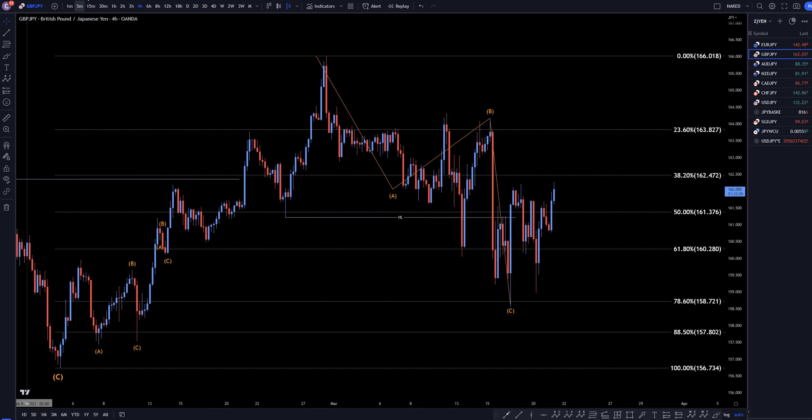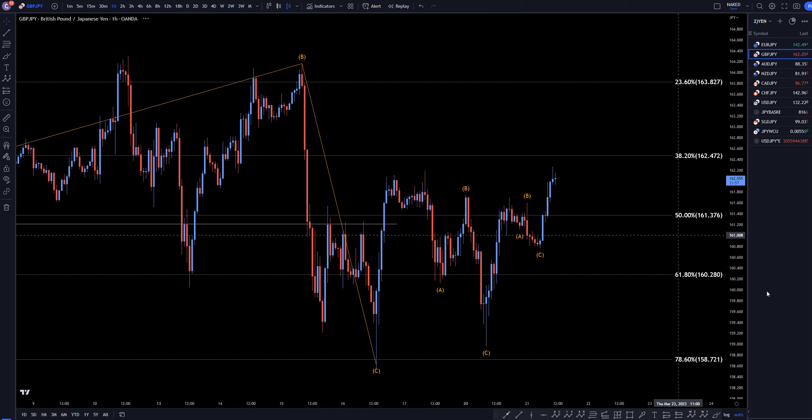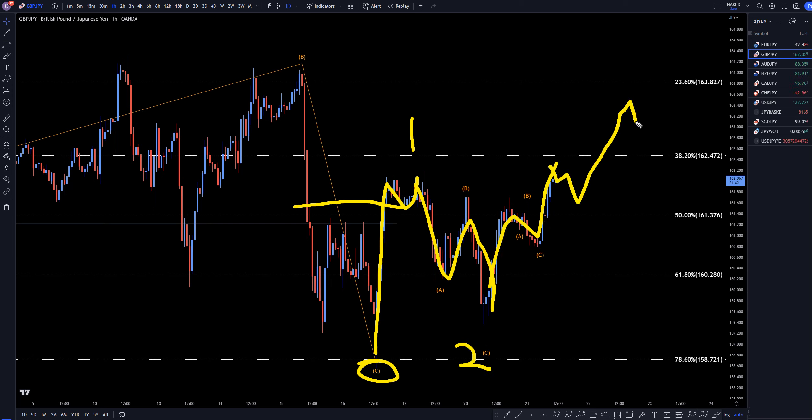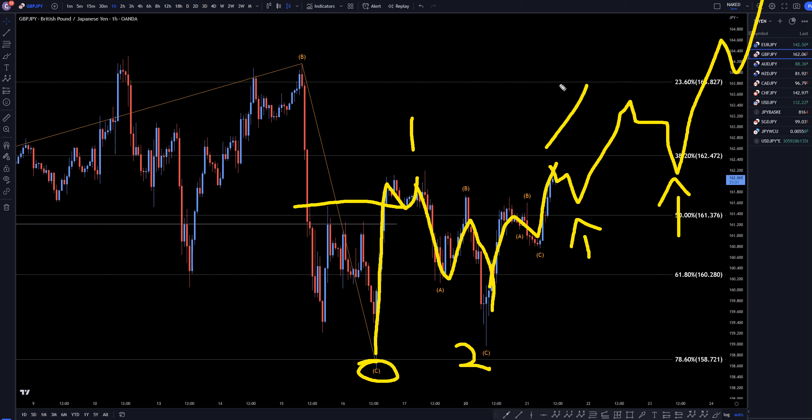On the one-hour time frame, you can start to see this correction right here. I do believe this is the end of a correction. This first move up probably is a wave one that did break structure. Then we have an A, B, C down, which is probably a wave two, and I bet we're in a wave three right now, and it's just going to keep making higher highs, higher lows. I'm definitely looking for any pullback entries — A, B, C corrections — to go long for the continuation of this big uptrend, which I think is all part of that big wave C that I was showing on the monthly and on the weekly time frame.